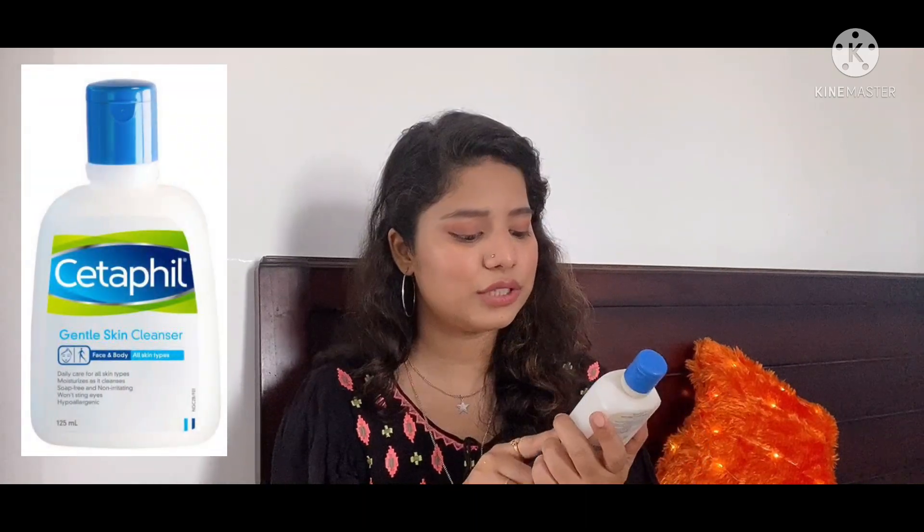Now the second face wash is this — the Cetaphil Gentle Skin Cleanser. This is a 125ml product priced at Rs. 280 and again suitable for all skin types. You can use it in three different ways: as a cleanser, as a face wash, and also as a makeup remover. So it is a really good 3-in-1 product. Its consistency is gel-based so it will suit all skin types. If you are facing issues like pimples, acne, or pigmentation, you should definitely go for this. It is suggested by many dermatologists. The only thing I don't like is its smell, but if you can overlook that, it truly works wonders.